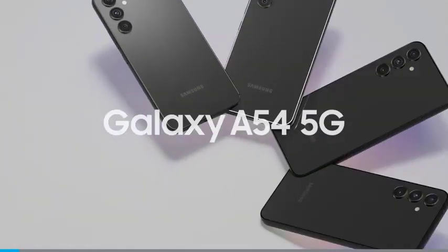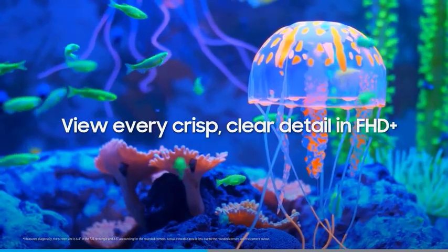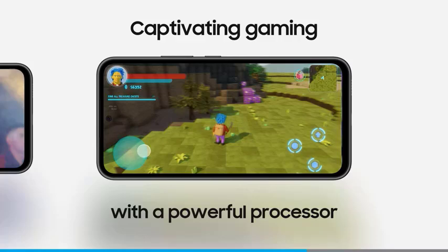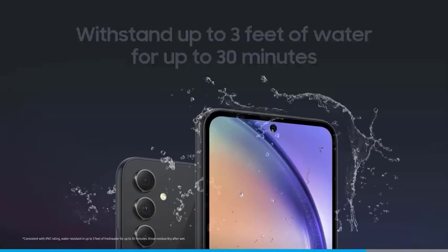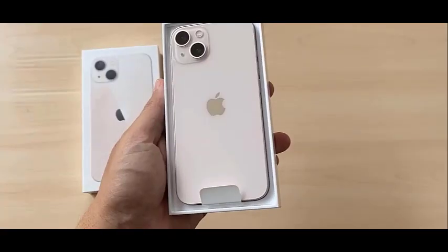Hey everyone, welcome back. Today we're on a quest to find your perfect smartphone, no matter how much you want to spend. From super affordable to top-of-the-line flagships, we've got you covered. Remember, the best phone is the one that checks your must-have features without blowing your budget. Let's dive in.